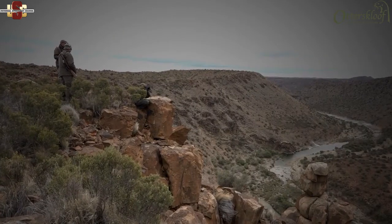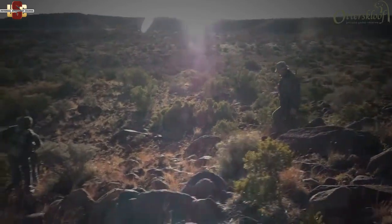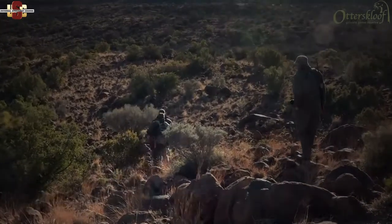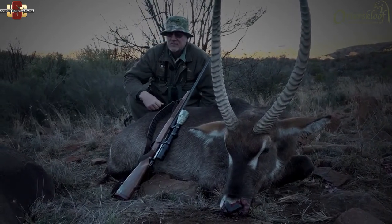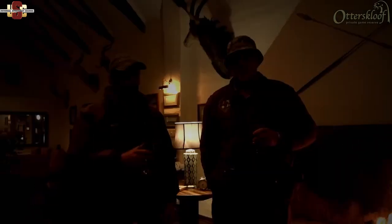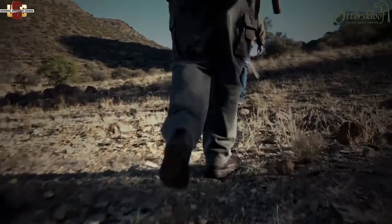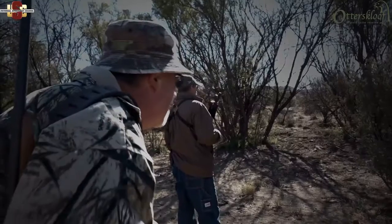Otterskloof is described as exciting hunting terrain — the cliffs and mountains offer unexpected encounters with waterbuck, eland, and more, while the plains (referred to as the Serengeti) allow hunting of blessbuck and springbuck with driven game. The reserve offers everything from springbuck up to buffalo. With trophy photos taken, the team relaxes around the fire at the lodge. In the next adventure at Otterskloof, Willem sets out on another hunt — this time looking for mountain zebra.